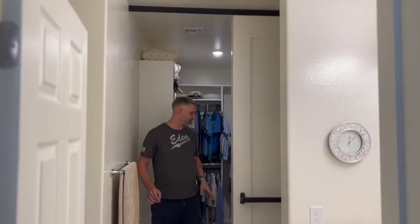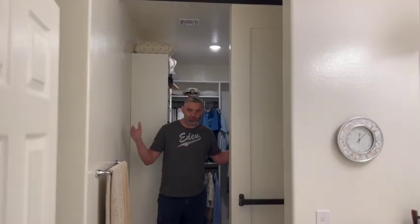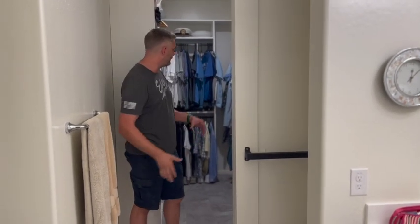We just built this door. The client has a master bedroom — they have a door between their bedroom and bathroom, but then there was no door between the bathroom area and the closet.